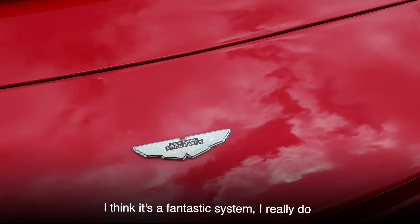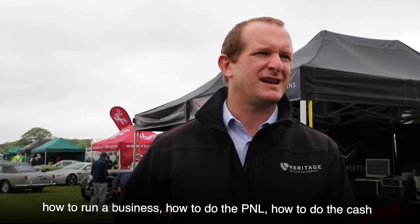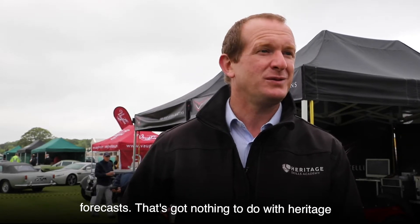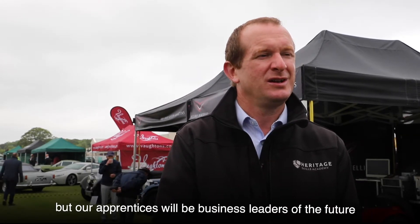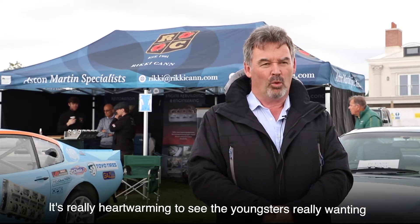They can come back to us and show us what they've learned and we all kind of bounce off each other — I think it's a fantastic system, I really do. Employers have said they'd like to have some business element: how to run the business, how to do the P&L, how to do the cash forecast. Our apprentices will be business leaders of the future.